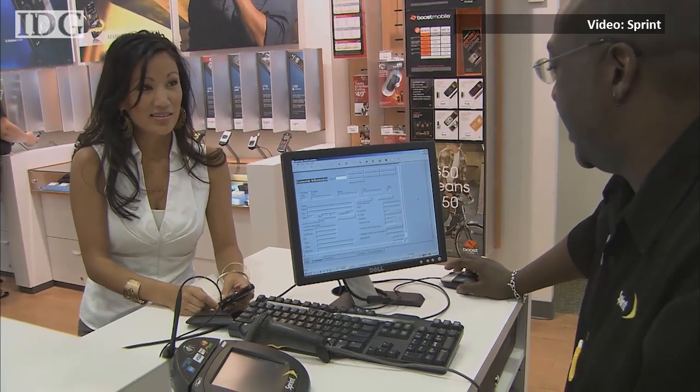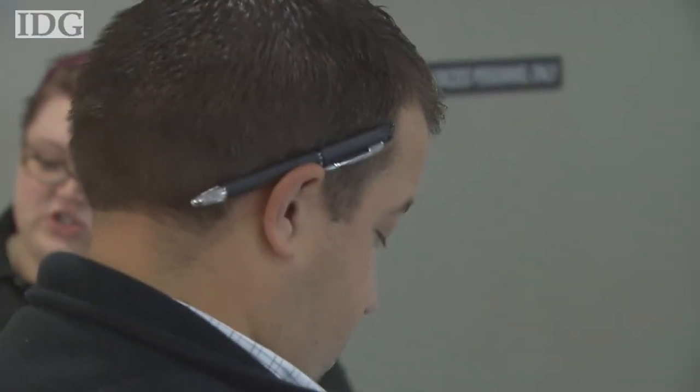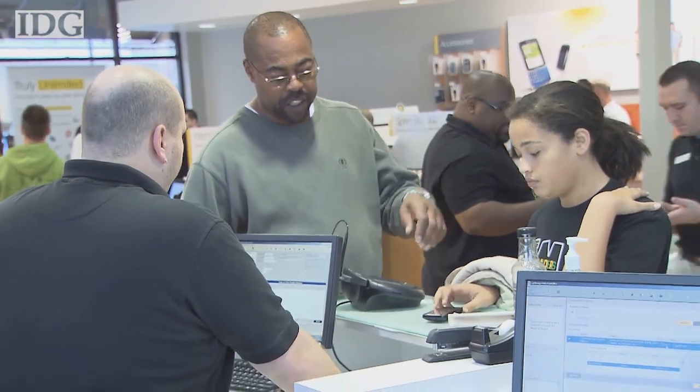On Monday, the wireless carrier announced shared data plans that offer double the high-speed data for the same or lower price offered by AT&T and Verizon. Reporting from San Francisco, I'm Melissa Aparicio for IDG News Service.